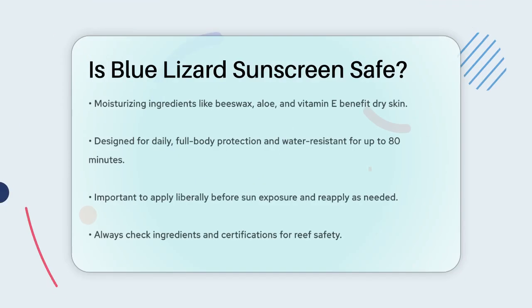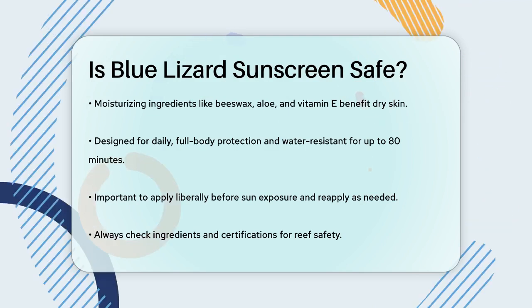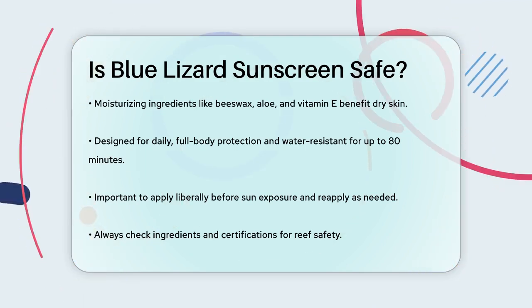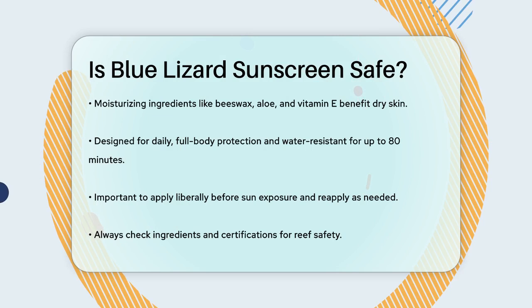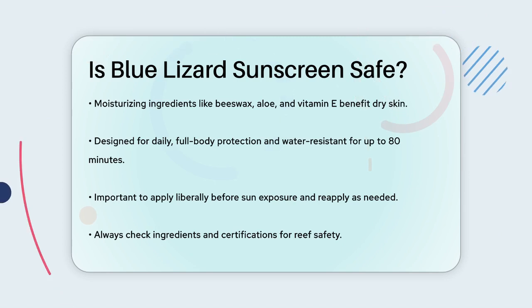In terms of usage, Blue Lizard sunscreens are designed for daily full-body protection and are water resistant for up to 80 minutes. This makes them great for activities like swimming or sweating. Just remember to apply liberally before sun exposure and reapply as needed.